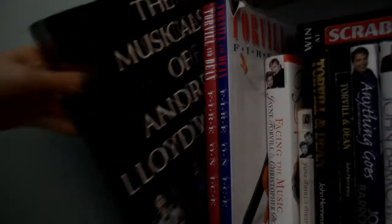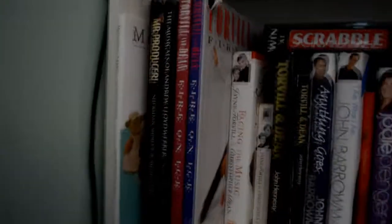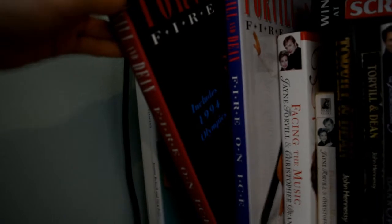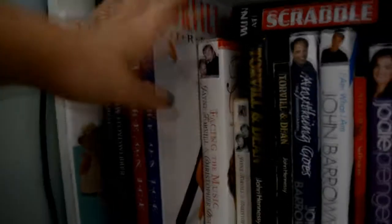And then we have the Torvill and Dean obsession — we have two copies of Fire and Ice. They're the same book but this one includes a 1994 chapter, that's the only difference between the two.